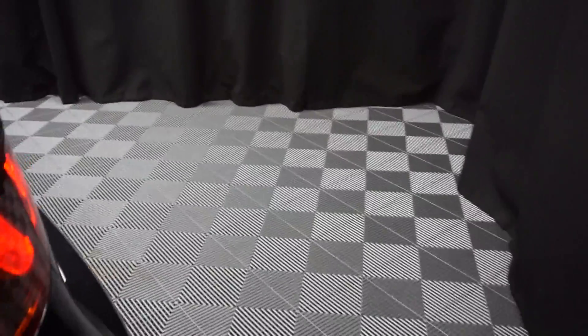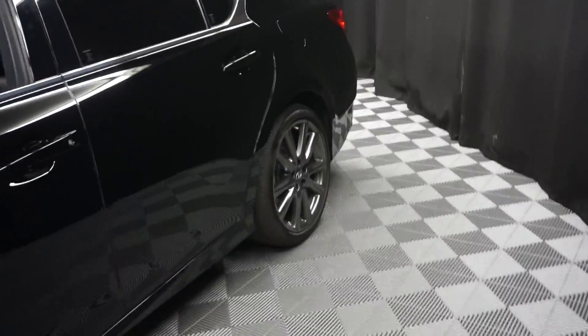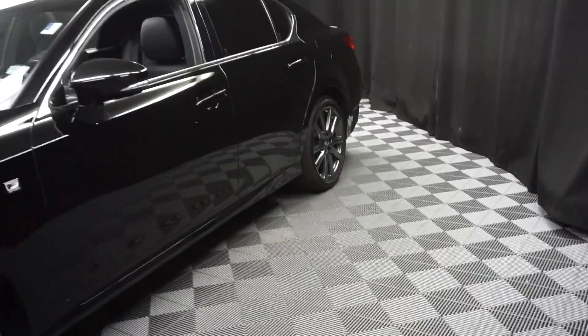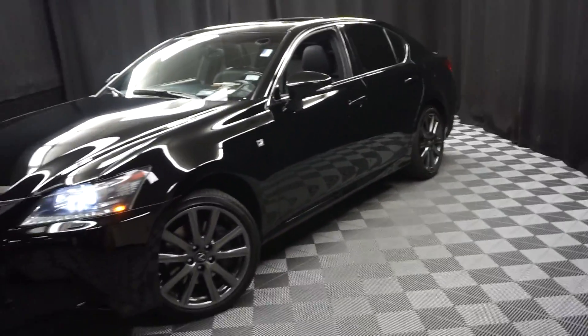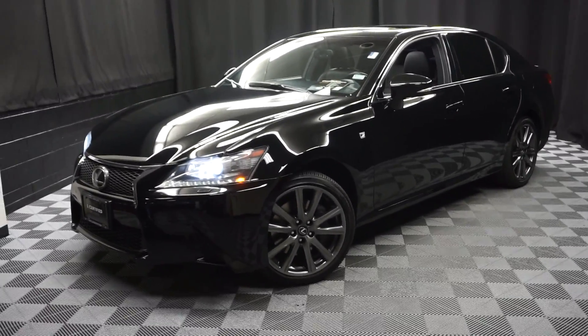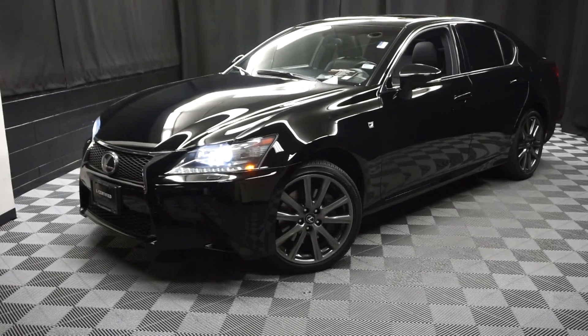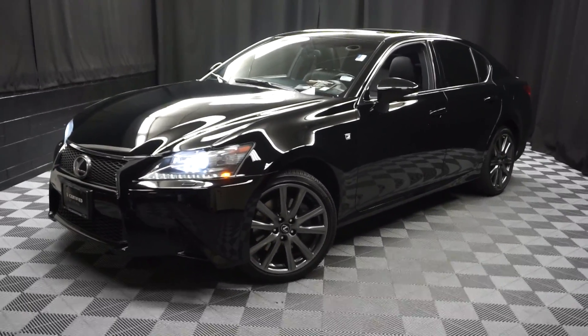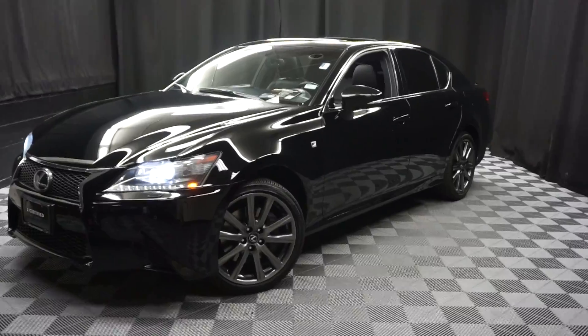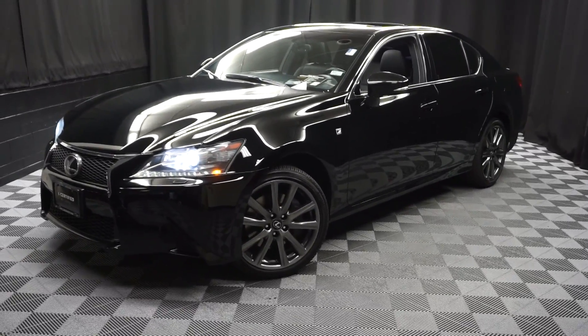It's right here at Lexus Oldhampton. Looking for more information on this 2015 GS F-Sport or any of the other almost 100 vehicles in our pre-owned inventory? We're at a 90,000 square foot pre-owned showroom. When you come here to Lexus Oldhampton, you do your car shopping indoors to avoid the elements of the weather — stay warm, stay cool, stay dry. Shop inside at Lexus Oldhampton. Go to LexusOldhampton.com for more information.